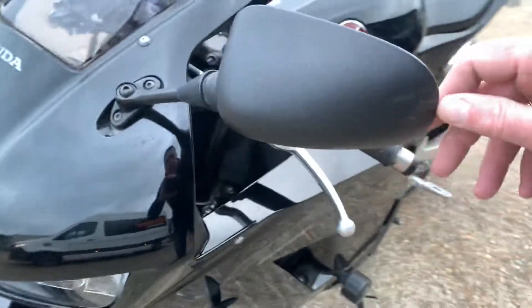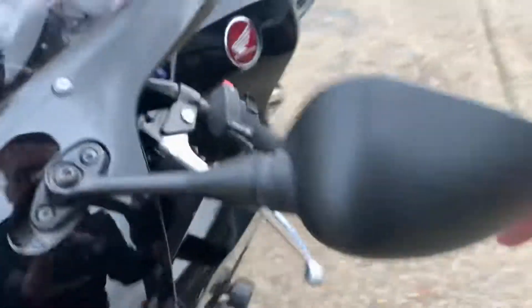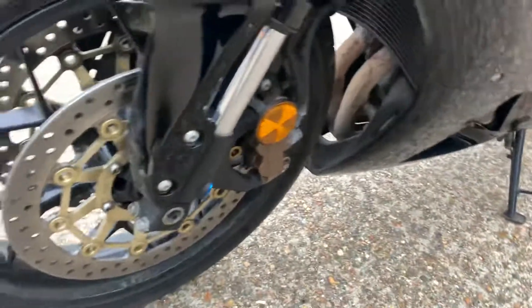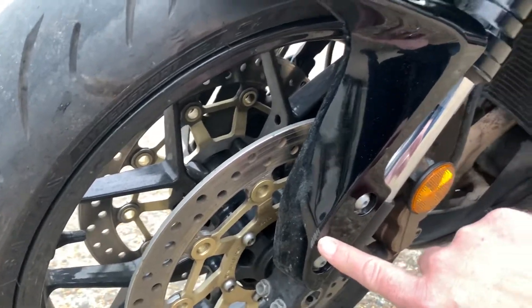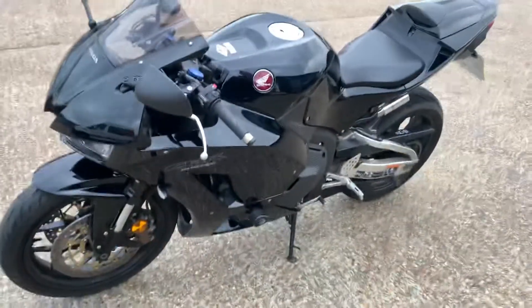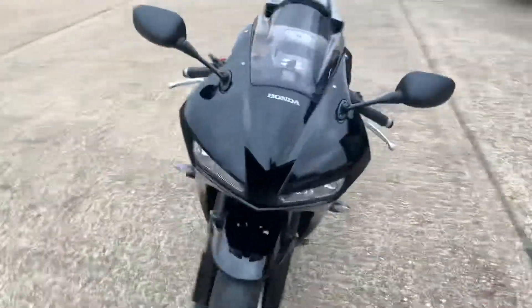A couple of little marks just on the end of this mirror, and then tiny little marks on the front mudguard. So overall, really really nice clean bike.